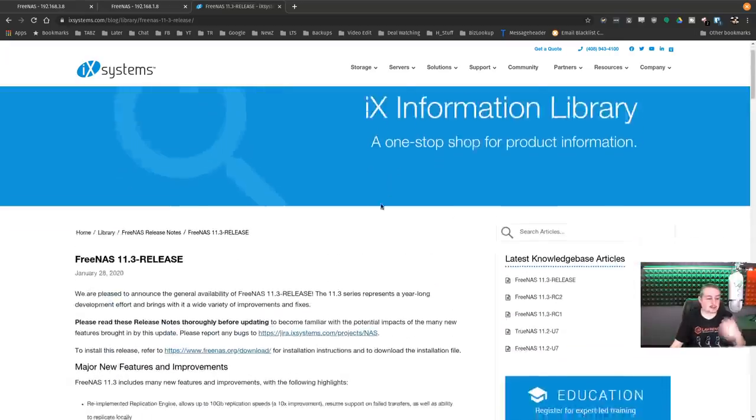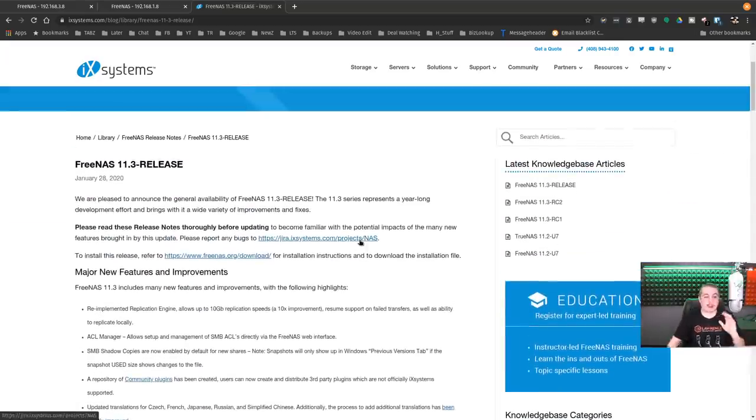My overall take on FreeNAS 11.3: it's great, a solid system. I'll be doing a start-to-finish video on this soon, a dedicated video on permissions and ACLs to sort that out for people, and a dedicated one on jails because I've been learning IOCage and it's got some really cool features. I love the community plugins — I'd like to maybe figure out how to create a plugin myself, which would be a fun challenge.